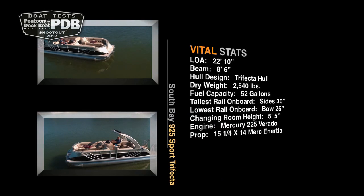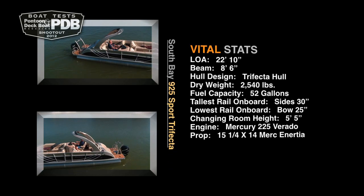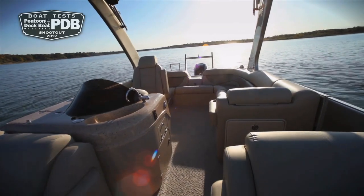Welcome to the future. This could possibly be a look at the next generation of pontoon boats, and it starts with a radar arch that is a fiberglass and aluminum combination providing a strong yet lightweight feature for the boat.